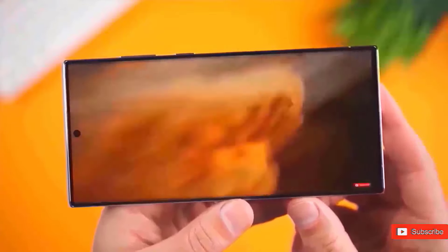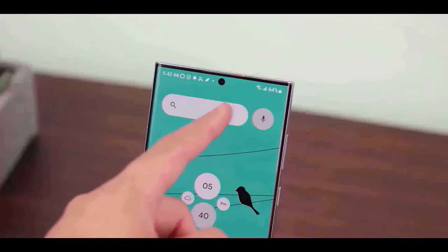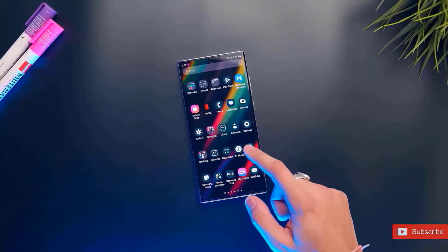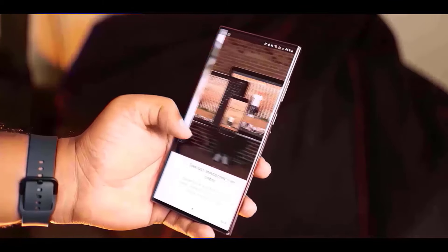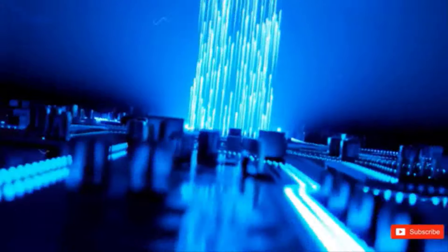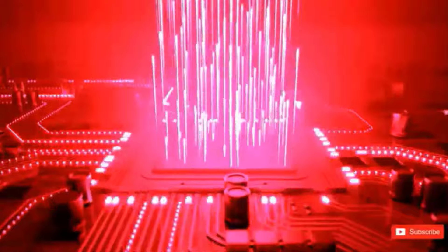It appears improbable that Samsung will make a significant alteration for the Galaxy S25 model after making the audacious decision to go to titanium for the S24 Ultra's frame. The cameras on the rear of the latest Ultras are arranged in tidy vertical rows, and the lenses stick out just a little bit — this is a constant design feature. It is safe to assume that Samsung will continue this successful formula, but we won't know for sure until the leaked CAD renderings appear in the coming months.